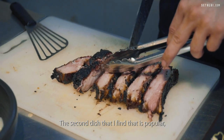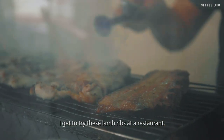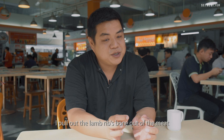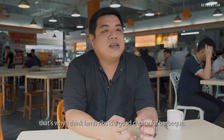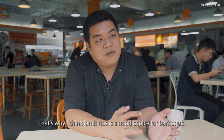The second dish that I find very popular is the lamb — either you hate it or you love it. I got to try these lamb ribs at a restaurant. I pull the lamb ribs bone out of the meat just like how we find it in the carton. I just want the same effect. That's why I think lamb ribs is a good choice for a barbecue.